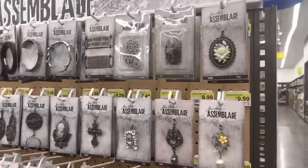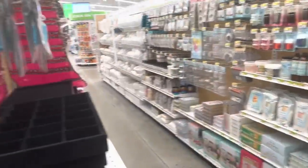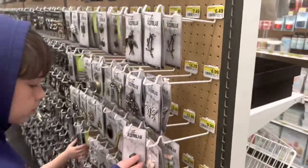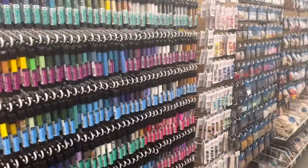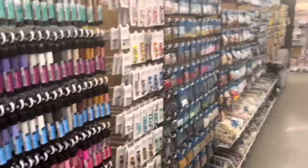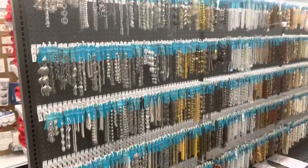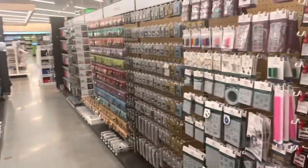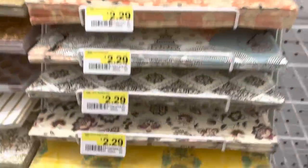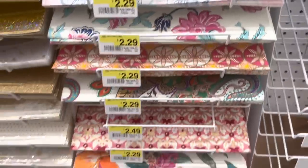Well, funny that I say that, and then here's Tim Holtz — but I don't think they have the embellishments and things. That is a big bummer for me because I love buying Tim Holtz at Joann's. They do have a really large bead area. And they do have these really pretty specialty papers. These are really nice.